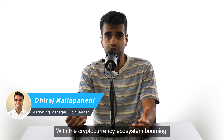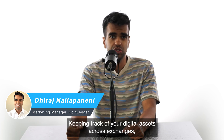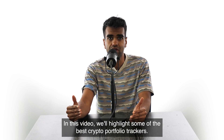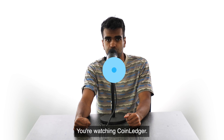With the cryptocurrency ecosystem booming, keeping track of your digital assets across exchanges, wallets, and blockchains can be challenging. In this video, we'll highlight some of the best crypto portfolio trackers — stay tuned. You're watching CoinLedger.